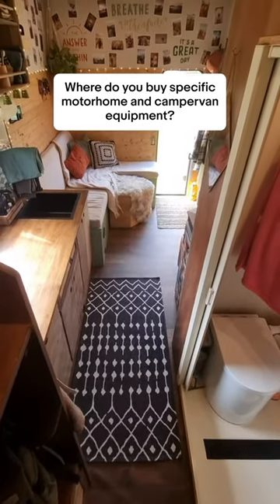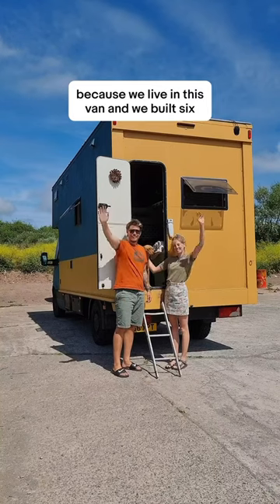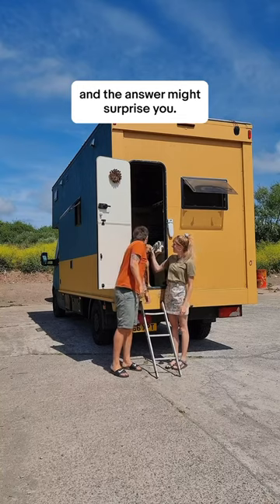Where do you buy specific motorhome and campervan equipment? Hello, we're Tom and Amy and we get asked this a lot because we live in this van and we built it — and the answer might surprise you.